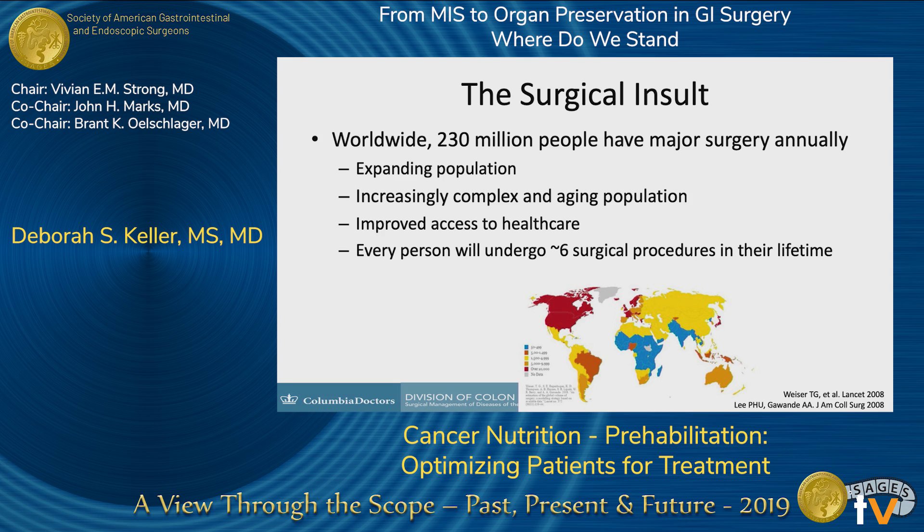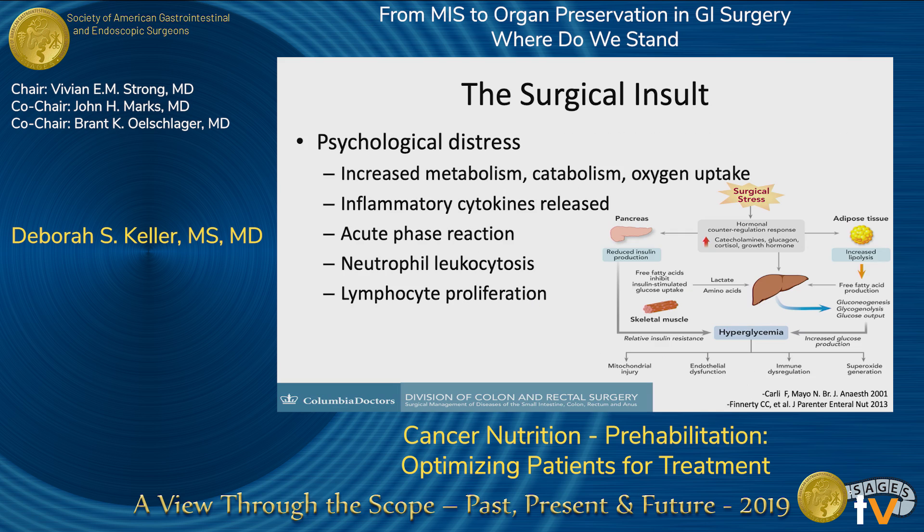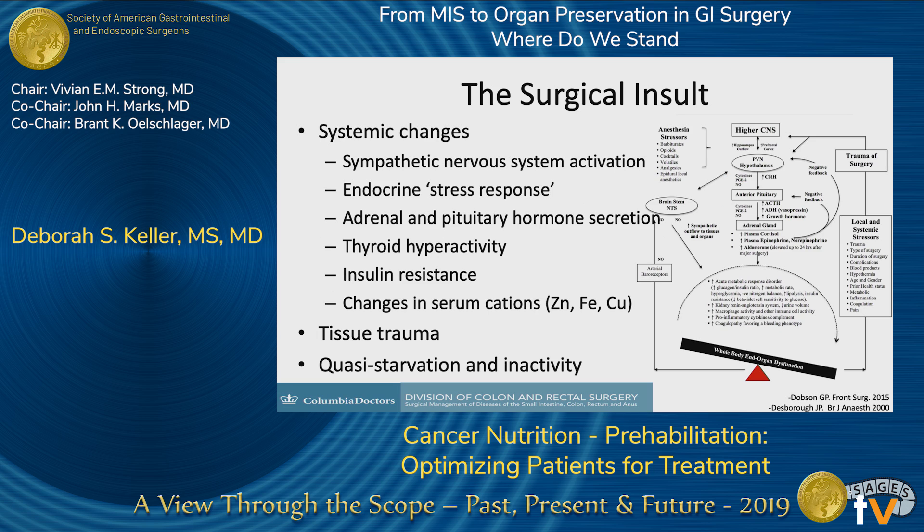Surgery is becoming more common. Our population is aging — becoming older and more complex — and an average of six surgical procedures are going to happen to every person during their lifetime. Surgery is hard. There's a huge insult from it. It causes a metabolic response, catabolic response, and inflammation, with ensuing systemic changes, tissue trauma, quasi-starvation, and inactivity.